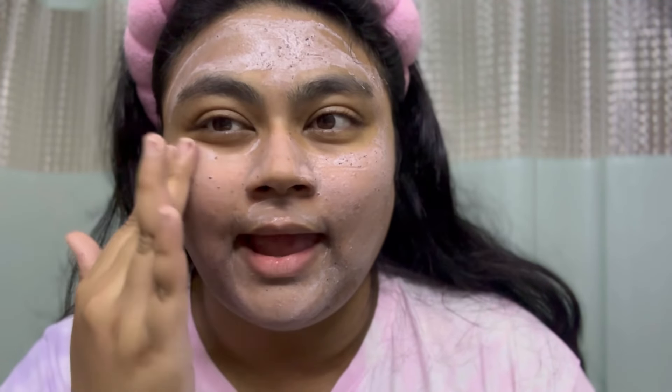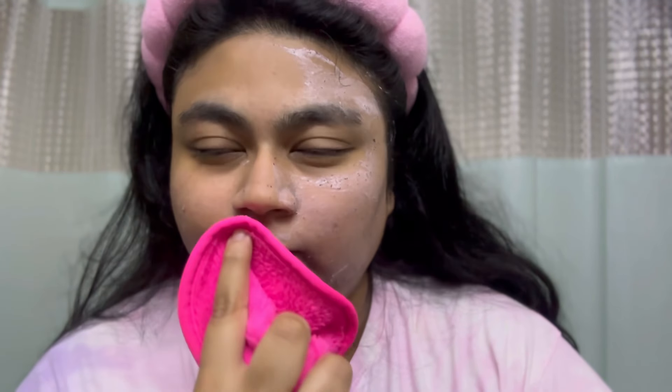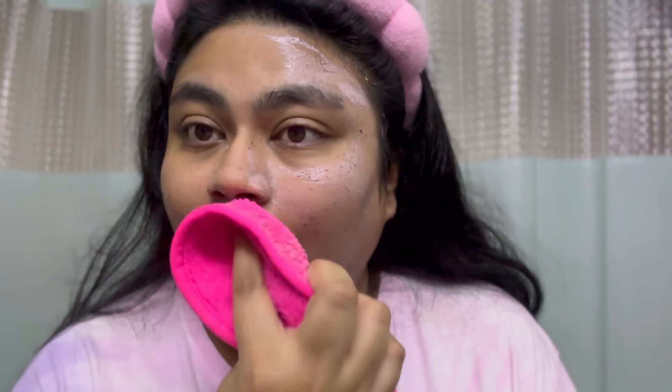I'm going to scrub this a little and wash it out. I got this face makeup remover cloth from Miniso, and I think it works perfectly to remove this face mask as well. My skin feels so refreshed — just from this step, I feel like my skin is completely cleansed.